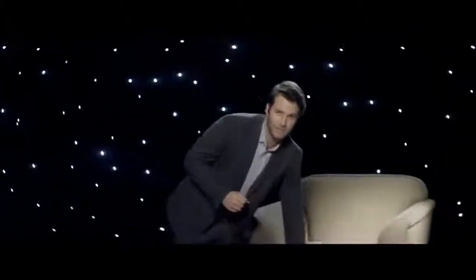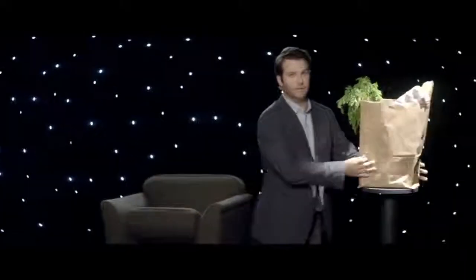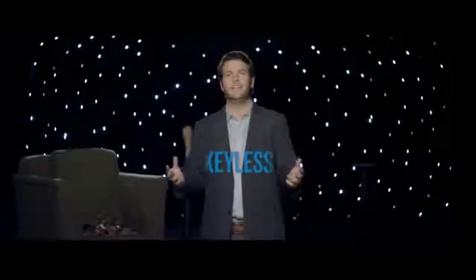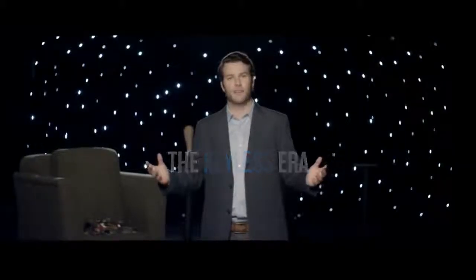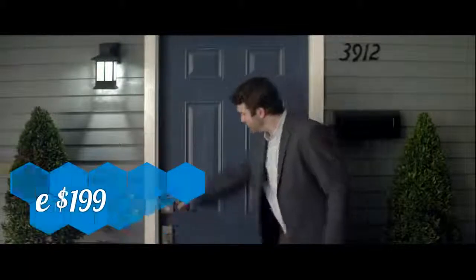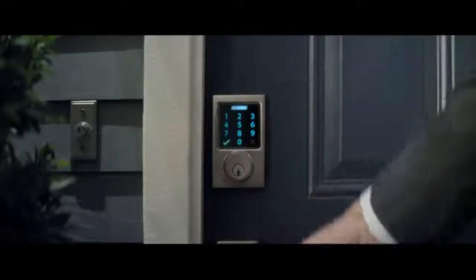Keys. For thousands of years they've been a part of our world. We've lost them, fumbled with them, stuffed them in our socks when we go running, and lost them some more. But the universe is changing, and today we're witnessing the dawn of a new era — the keyless era — with electronic locks from Schlage. Just enter your four-digit code and you're in.